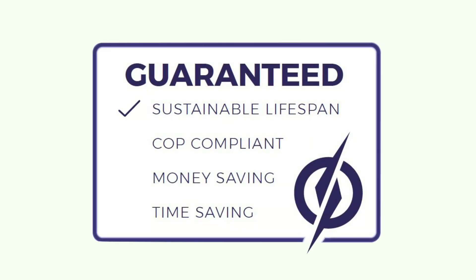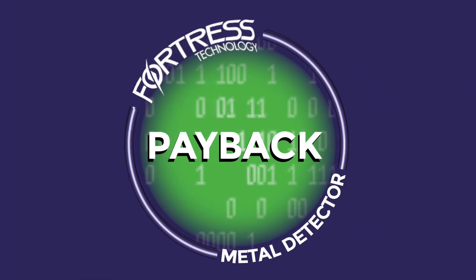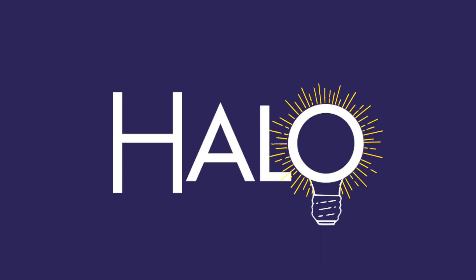If you want guaranteed code of practice compliance and to save money and time, trust in Fortress. Go digital and get instant payback with HALO metal detector testing.